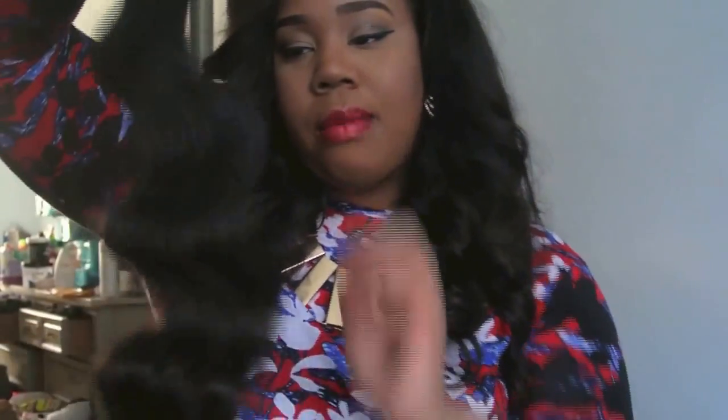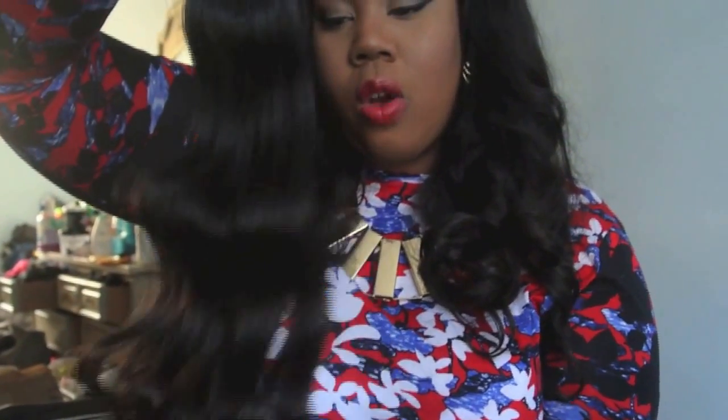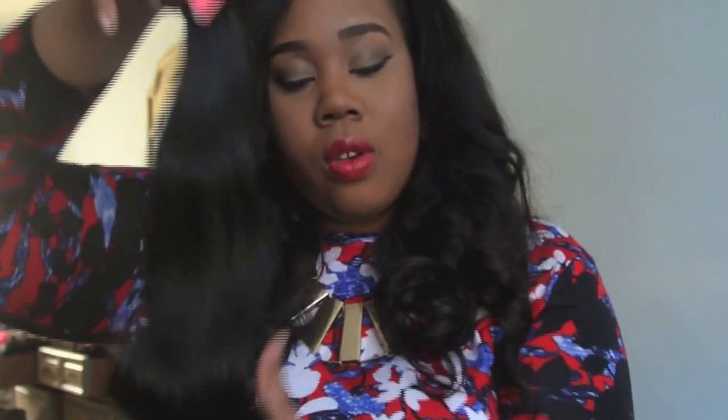I'm showing you guys the bundles — look at the movement in this hair, I'm loving it. I can run my fingers through the hair with no tangling and no shedding. The hair is true to length when pulled straight and measured, and the ends on the hair are beautiful. I hate when I buy virgin hair and I have to cut off inches and inches because the ends are just frayed and disgusting, so the ends on this hair are lovely.